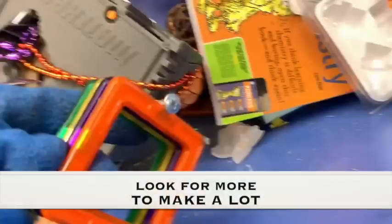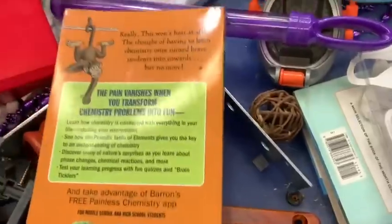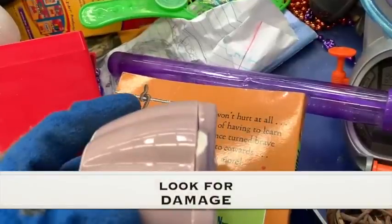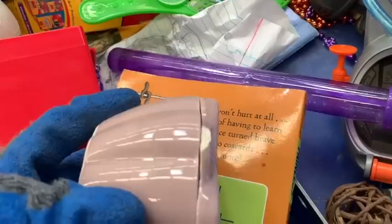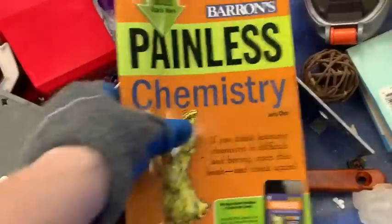Next tip: when you see magnet tiles - these weren't the exact brand but similar - grab them and look around for more in the bins, because once you get a good lot it's worth flipping as a set. If you see something worth money and only find a few, pick them up and look for more. Also, look for damage - I almost picked up a cute little box but I'm thankful I took the time to check it over before bringing it home, because that's the worst, getting something home that's damaged.